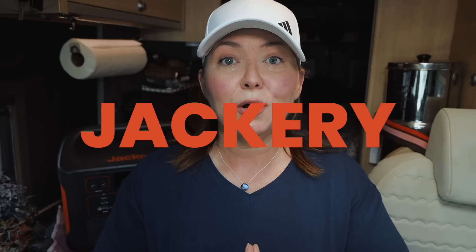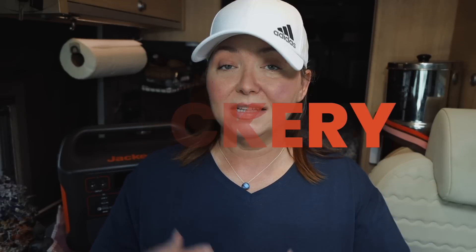Real quick — Jackery did partner up with me on this video. As I said, I've been using the Jackery for over two years now, and I will not promote or align my brand with any company that I don't personally use and can't get 100% behind. Just want you to know that going forward — and if this is your first time to my videos, welcome!